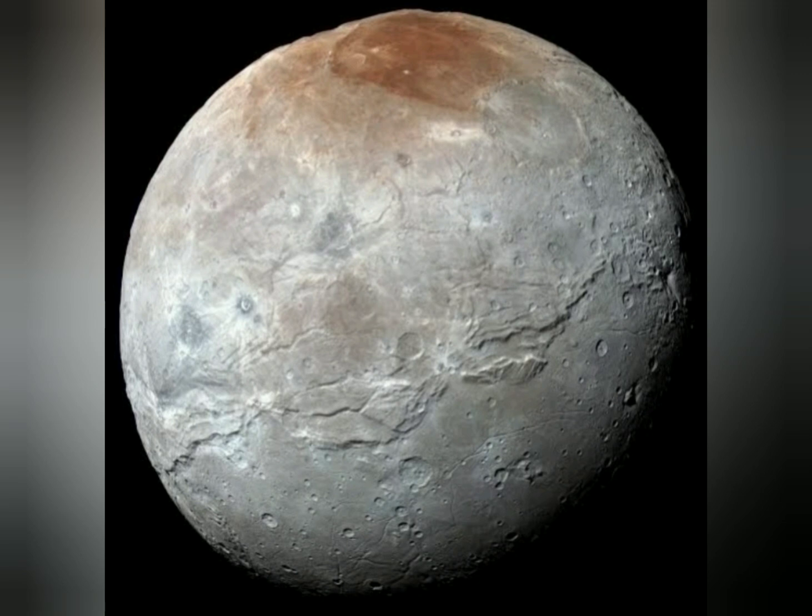In September 2016, astronomers announced that the reddish-brown cap of the North Pole of Charon is composed of tholins, organic macromolecules that may be ingredients for the emergence of life, produced from methane, nitrogen and other gases released from the atmosphere of Pluto and transferred 19,000 km — that is 12,000 miles — to the orbiting moon.